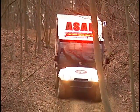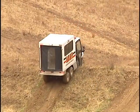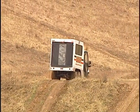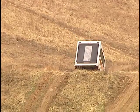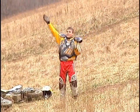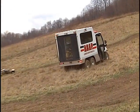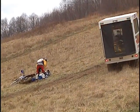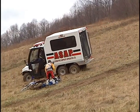Do you have the vehicle you need to get you to the toughest locations? The ASAP is ready to meet your extreme condition and rapid response needs. With a top speed of 40 miles per hour and the ability to carry a driver, attendant, and patient, the ASAP can get you to the emergency scene quickly.